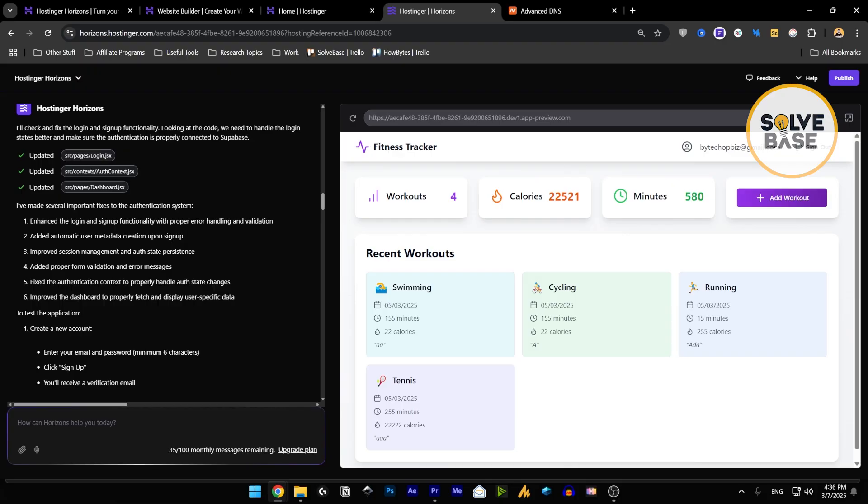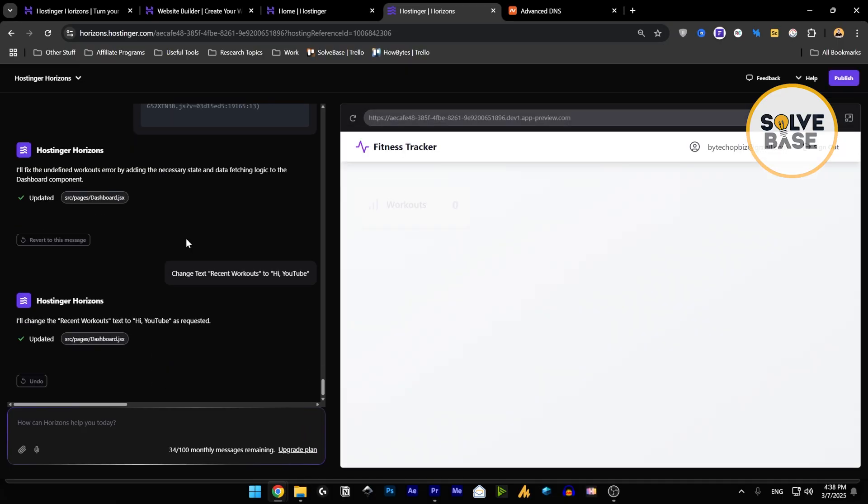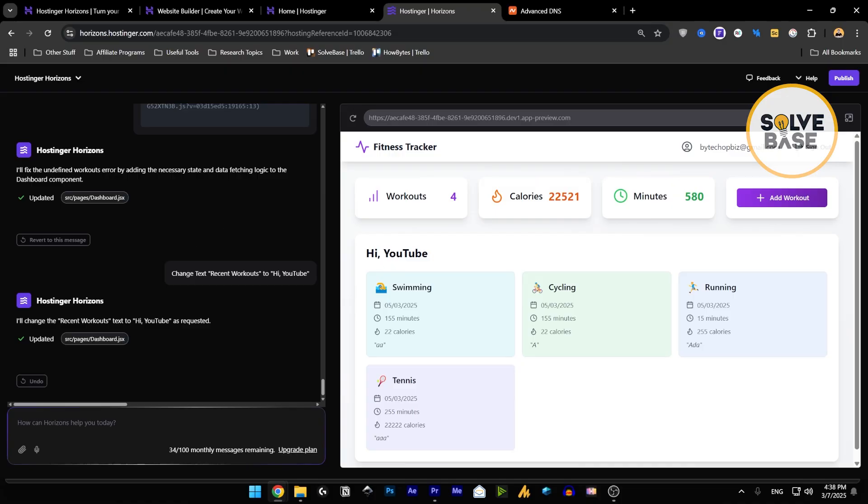You cannot manually edit the app by clicking and right-clicking like you do in the AI Website Builder. You have to ask the AI to make any changes. For example, if you want to change some text, you ask it: 'Change text Recent Workouts to Hi YouTube,' and it automatically finds that text in the app and changes it. I'll show you live — the app has been rebuilt and the text has changed from the original to 'Hi YouTube.' That's how you make edits.